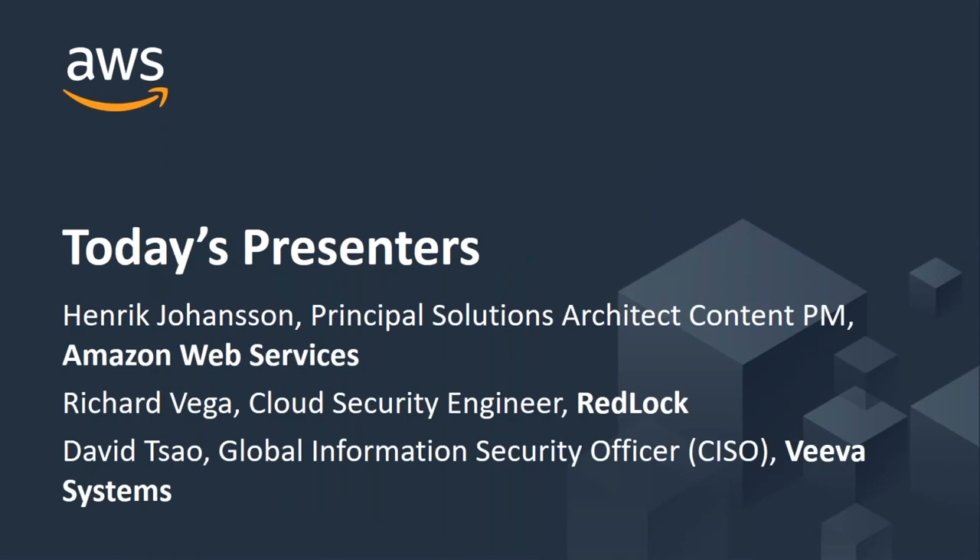We will also hear from Richard Vega, who is the Cloud Security Engineer for Redlock, and David Sao, who is the Global Information Security Officer for Viva Systems.